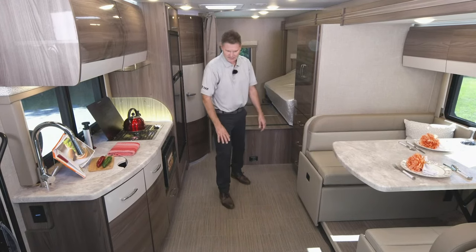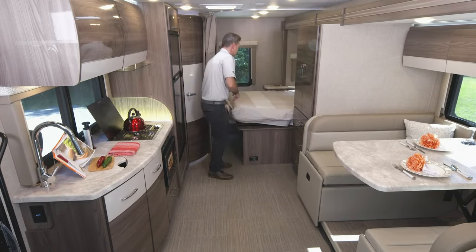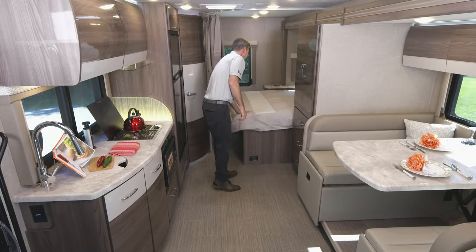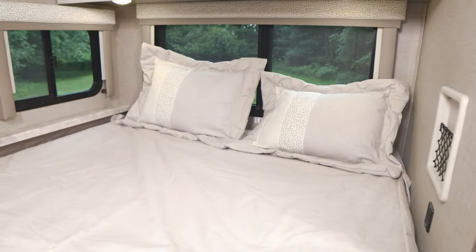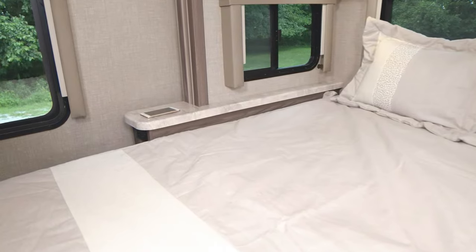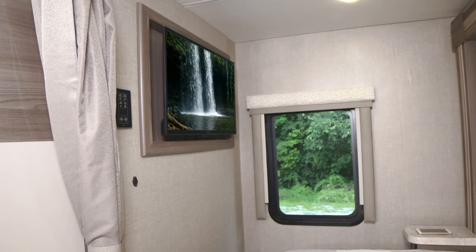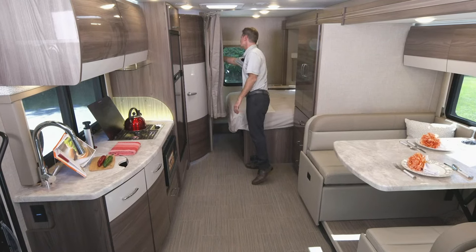Nice flooring that is easy to clean and take care of. We have our flip-down bed — make sure this is flipped up when you are putting your slide wall in. When the slide is out, you flip your bed down and now you have your bed back here. You have a lot of charging back here — on one side, a cargo net with a couple of USB-A ports; on the other side, a 12-volt, more USB ports, and a 110 port. You also have a TV back here, and a Rapid Camp Plus remote — though since you've connected it to your phone, you may just want to use that.